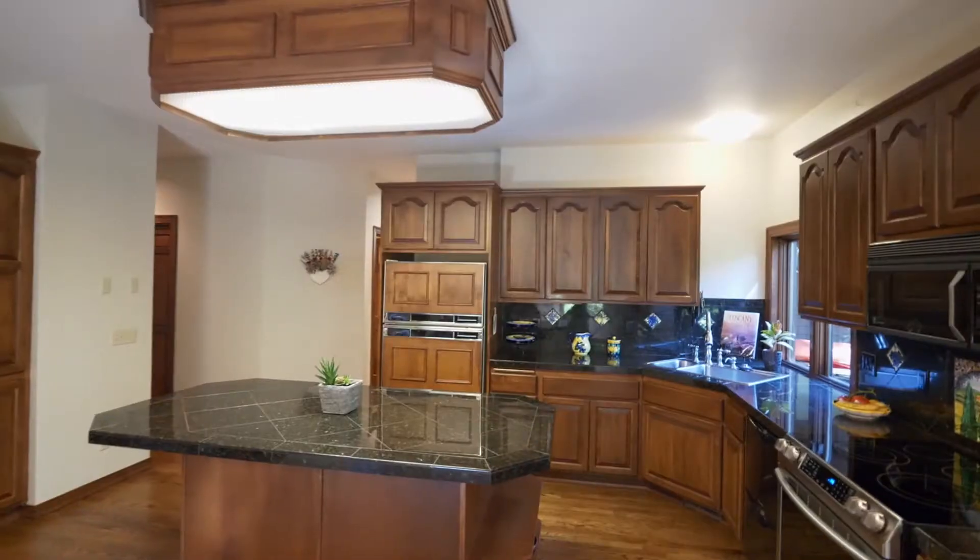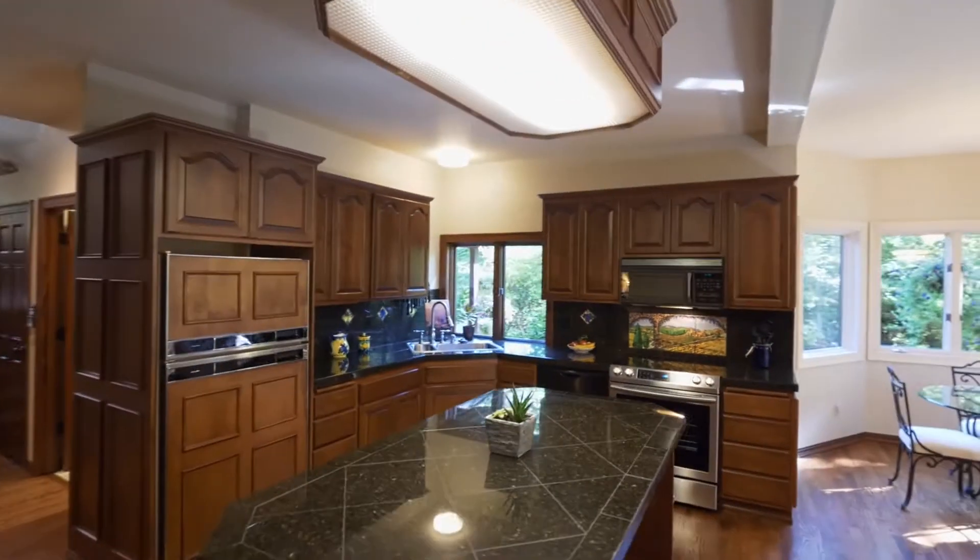The spacious family room opens to the kitchen with a large island and abundant storage space.